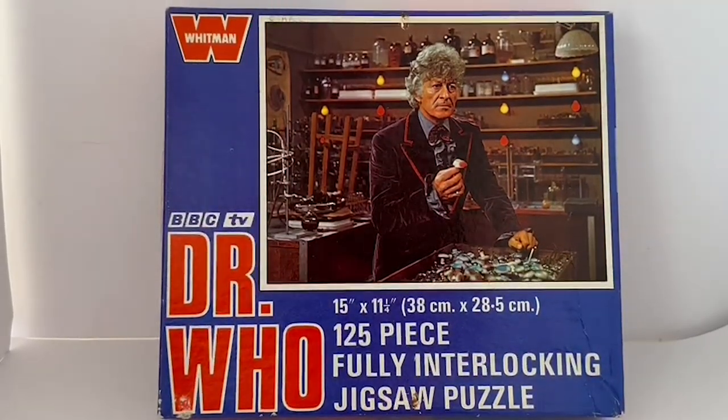Hello and welcome to another video for Midas Touch Toys, Games and Collectibles. Today we've got something very exciting — a copy of the 1973 Whitman Doctor Who jigsaw puzzle. There was a series of four different jigsaws produced by Whitman in 1973, released in boxes which tied into the Jon Pertwee era of Doctor Who. This particular one features the Third Doctor in the laboratory looking at mushrooms being grown by Dr. Jones at the Nut Hutch, from the episode The Green Death.